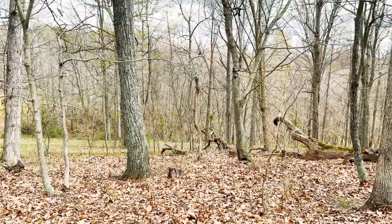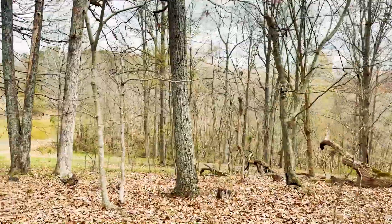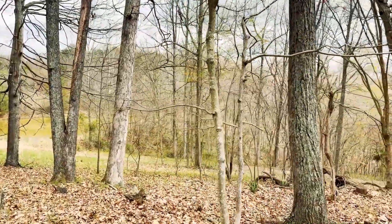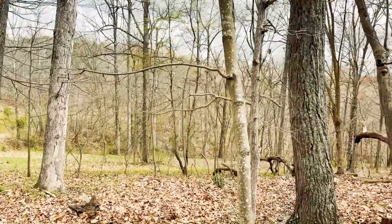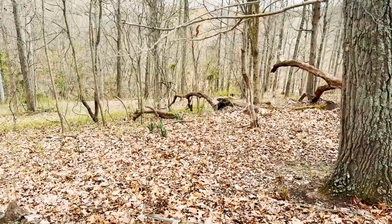As we start to look down on the hillside, that green you see coming up — we have creeping myrtle. We also have yucca plants that are coming up right there in the center of the screen.